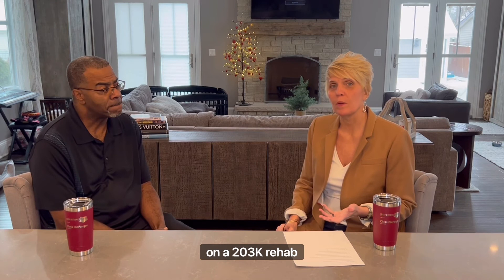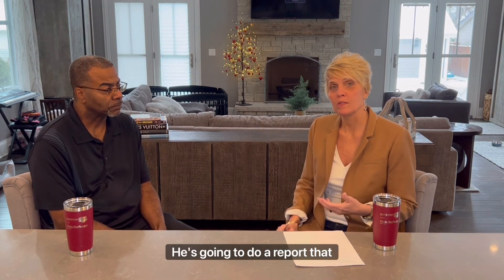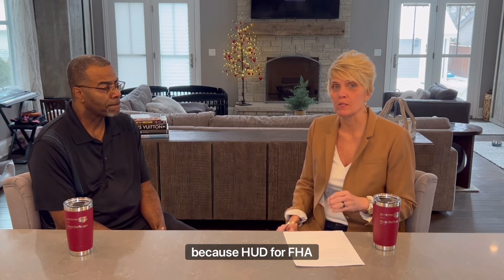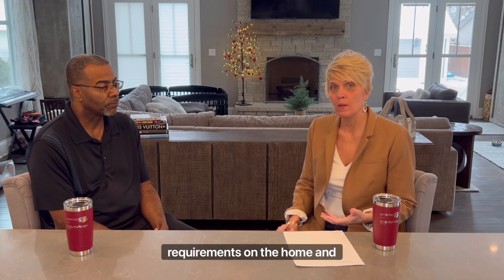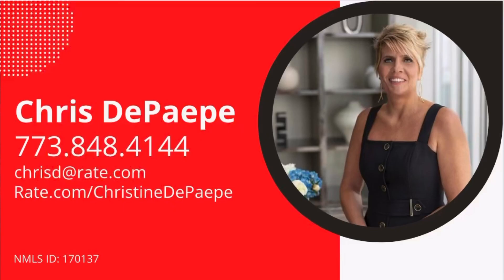Great, so on a 203k rehab program you're basically going to have the HUD consultant come out and do a report that shows all mandatory repairs, because HUD for FHA 203k has a bit more requirements on the home — they're called HUD minimum standards. If you need more information on that please give me a call at 773-848-4144.